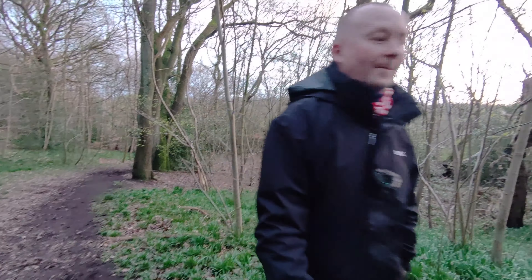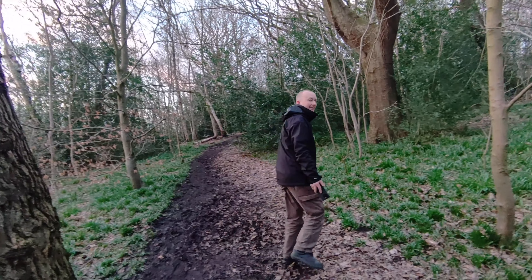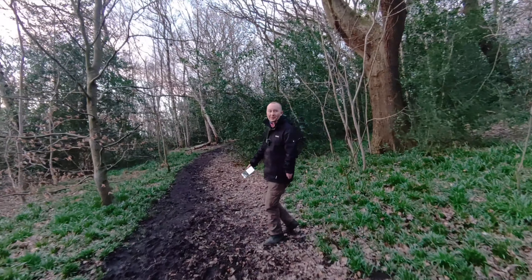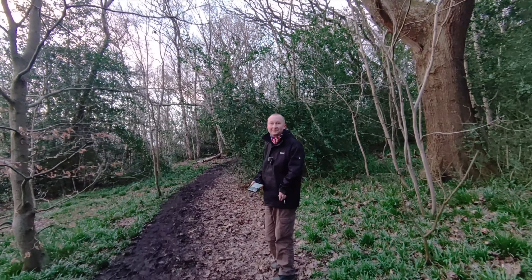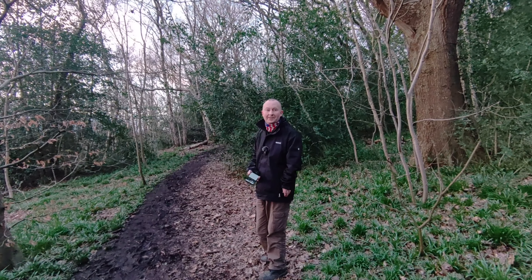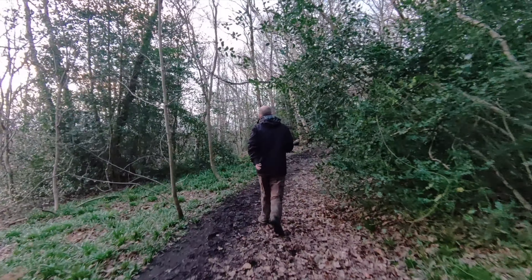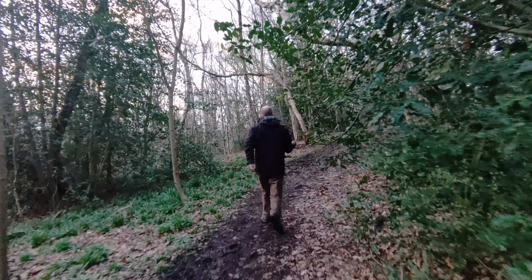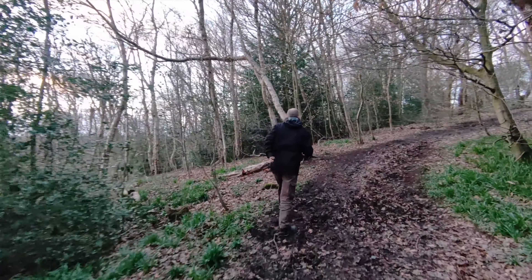It just follows me everywhere, wherever I go. Is that like a GPS thing? No — no GPS on this one. It's a nice little cheap drone, 400 quid, 4K video. It's fabulous. I think that guy was quite amazed at what the drone was doing there.